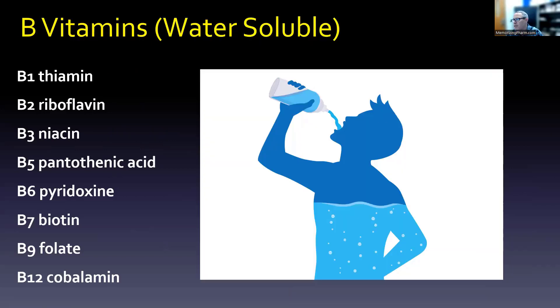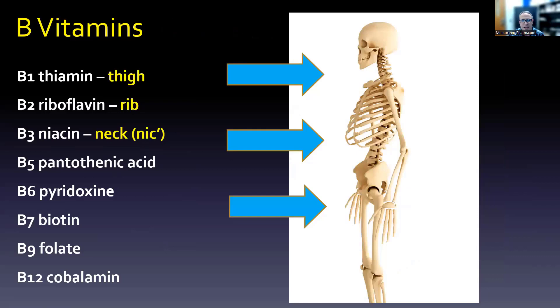We'll divide this into thirds. First, we'll take a look at thiamine, riboflavin, and niacin, going from the bottom up. B1 is thiamine — think of a skeleton's thigh. Riboflavin starts with rib. And if you say 'nec' rather than 'neck' — more of a South African accent — you get the N-I-C in niacin. So the thigh, the rib, and the neck remind you that B1, B2, and B3 are thiamine, riboflavin, and niacin.